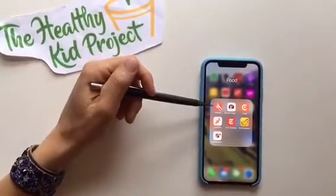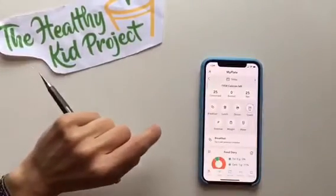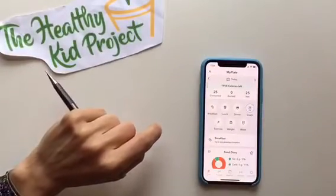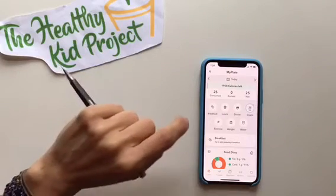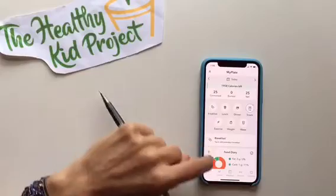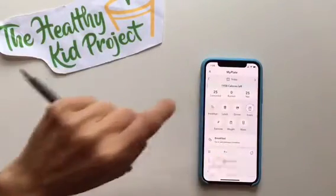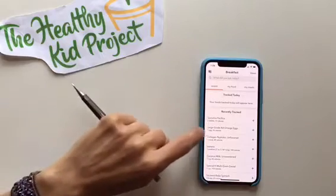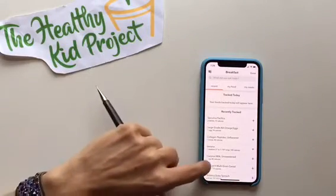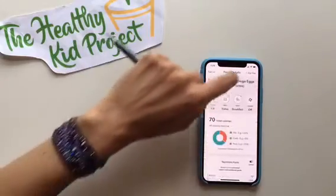The last app I want to share is the MyPlate app by Livestrong. This is the app I personally use for food tracking. I don't track my food every day, but I do find it interesting from time to time to track my macro and micronutrients. I already have some items tracked — for example, this morning I had an egg.